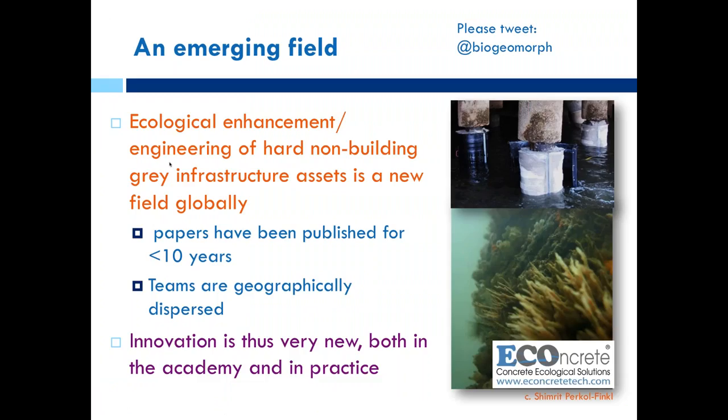Ecological enhancement is globally a new field. Papers have been published academically for less than ten years, teams are geographically dispersed, and there are very few companies making products that can support ecologically enhanced assets — whether at the coast or inland.